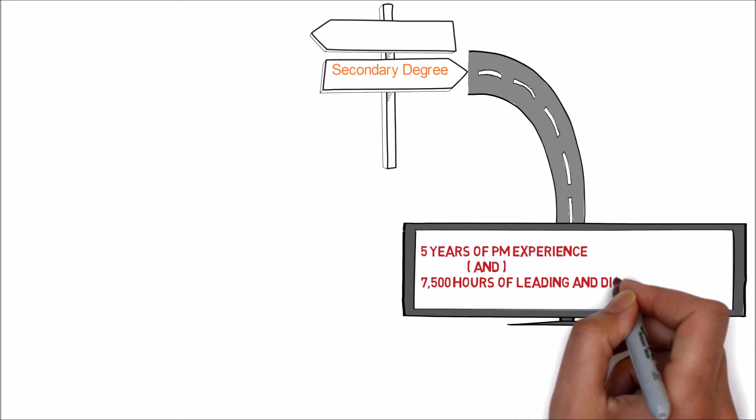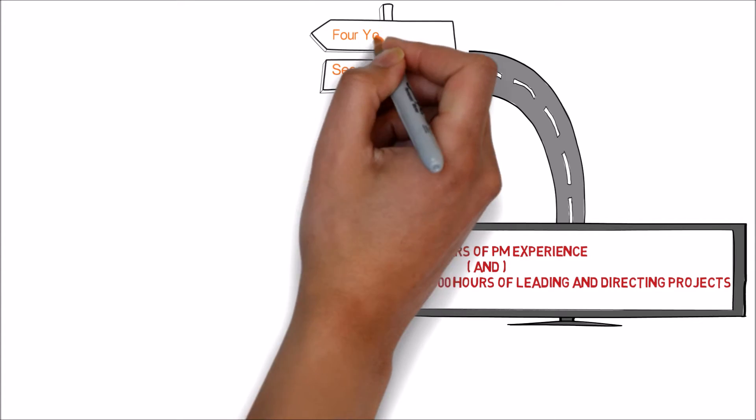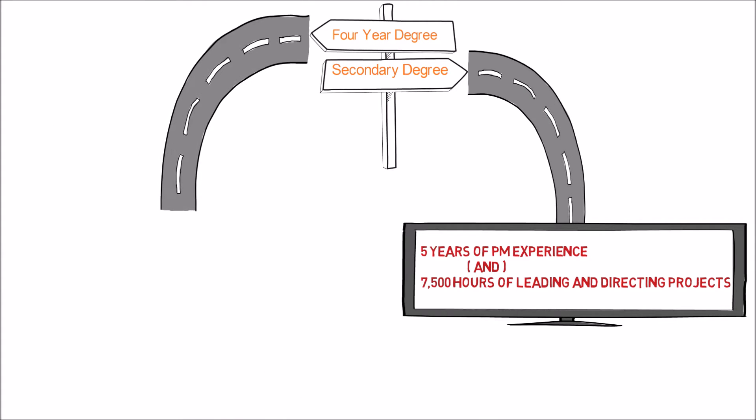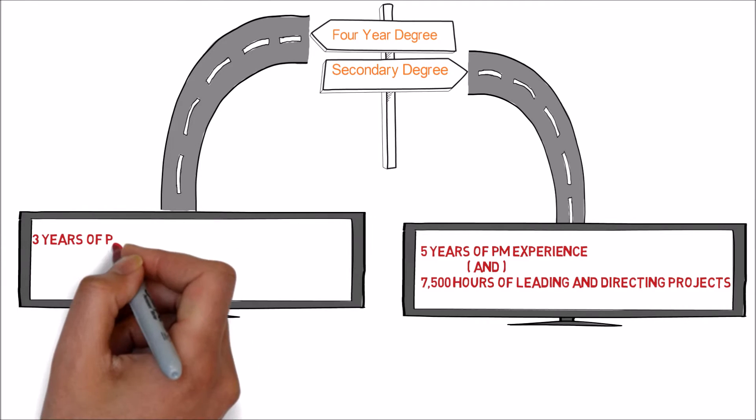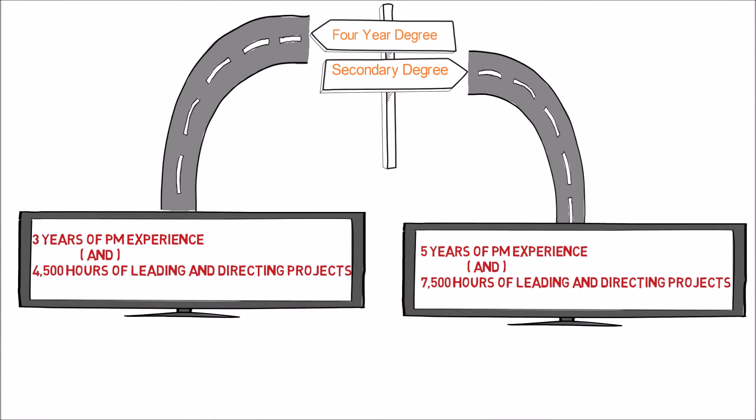With a secondary degree, you need 7,500 hours of leading and directing projects. On the other hand, if you have a four-year degree, then you need at least three years of project management experience with 4,500 hours of leading and directing projects.